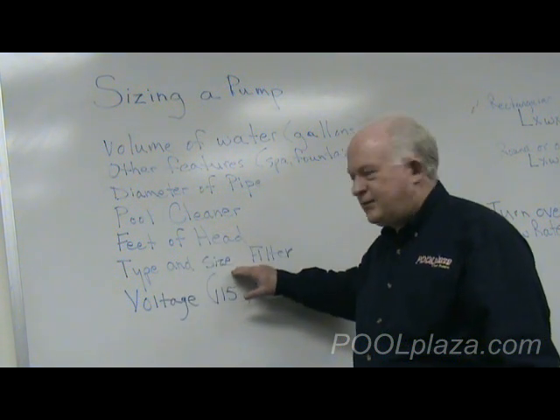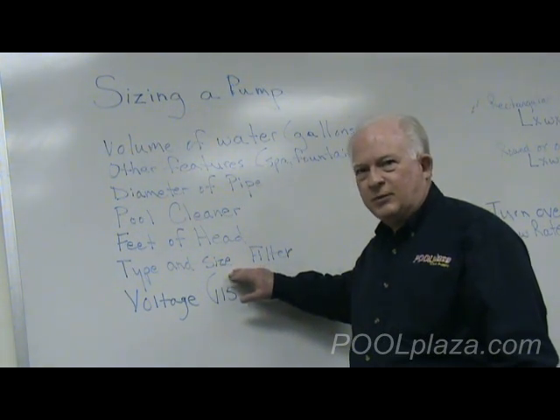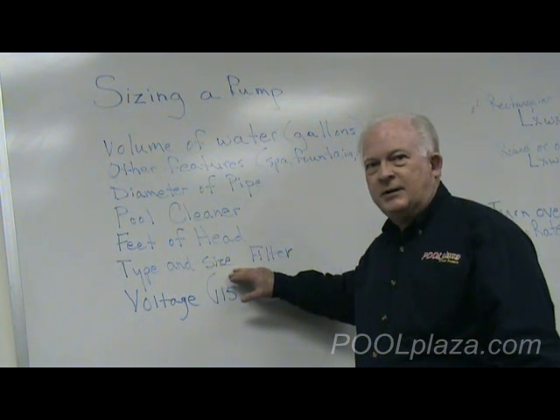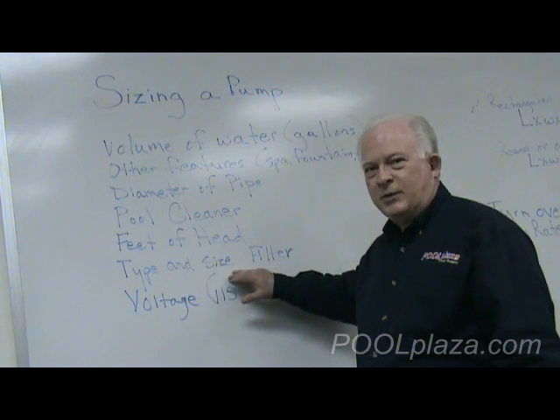The type and size of filter that you have is also a factor. Every pool has a filter, and the type — whether it's sand, DE, or cartridge — and the size of it has a lot to do with what pump you select as well.